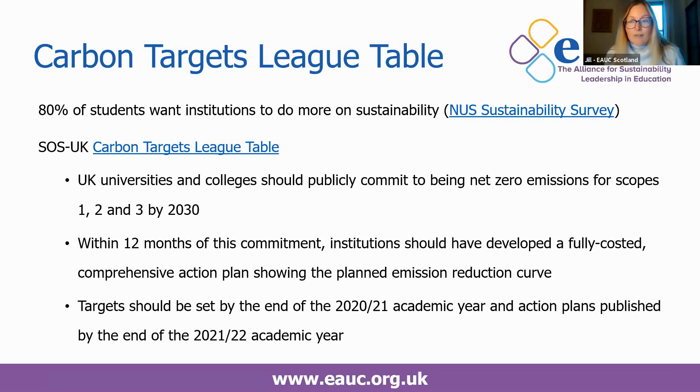There is a push from students to deliver in this area — 80% are stating they would like their institutions to do more on sustainability. Last year, SOS UK published its carbon targets league table, along with a statement of expectations that UK universities and colleges should publicly commit to being net zero for 2030 for scope one, two and three, with an action plan published 12 months following the commitment, asking for these commitments to be made by 2021.